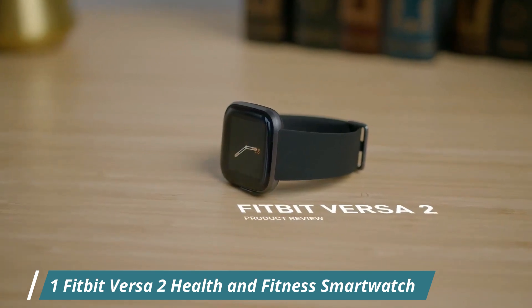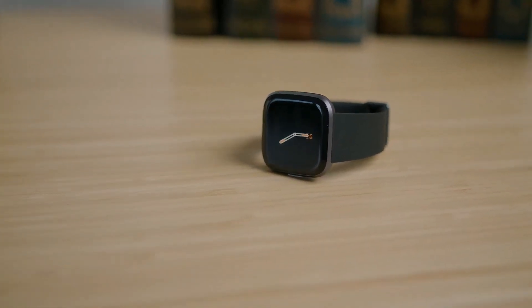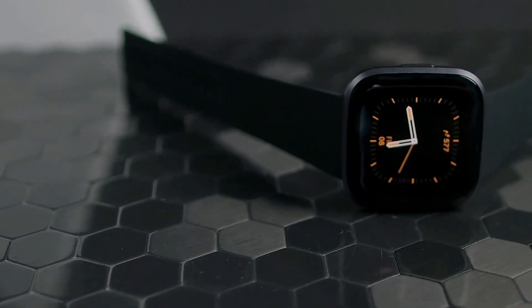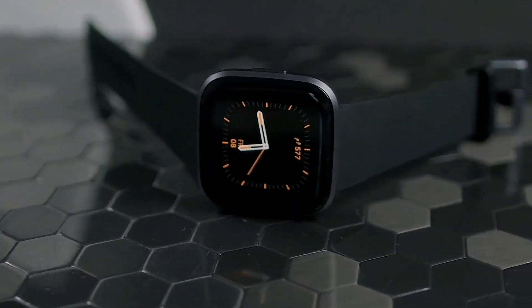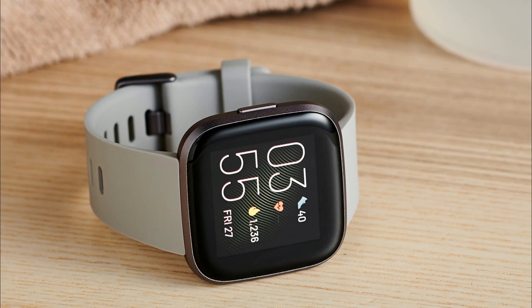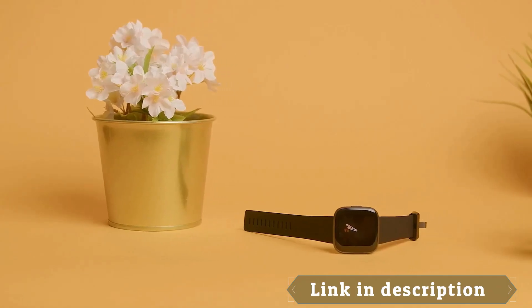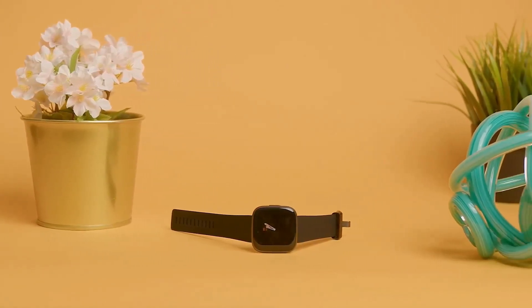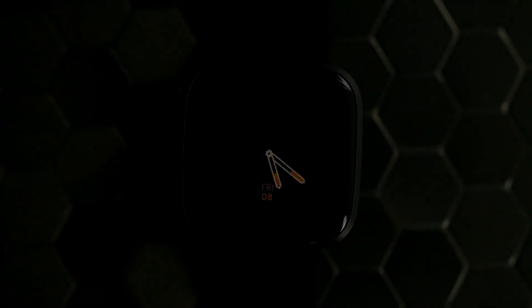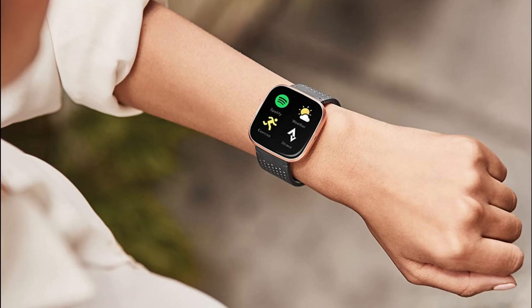Number 1: Fitbit Versa 2. The Fitbit Versa 2 Health & Fitness Smartwatch is a great option for those who want a stylish and feature-packed watch to help them track their fitness goals. The watch comes in a sleek black carbon color and includes both small and large bands to accommodate a range of wrist sizes. One of the standout features is its advanced heart rate monitor, which provides accurate and continuous heart rate tracking throughout the day — especially useful during workouts or for monitoring cardiovascular health. The swim tracking feature allows you to track your laps and swim duration while in the pool.